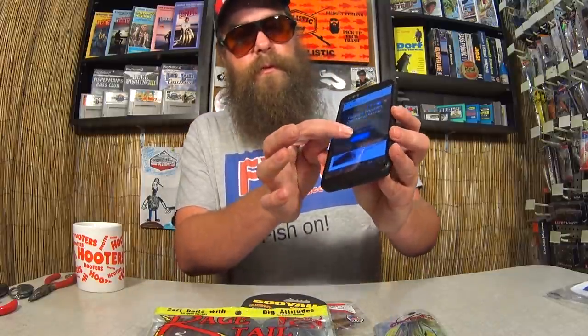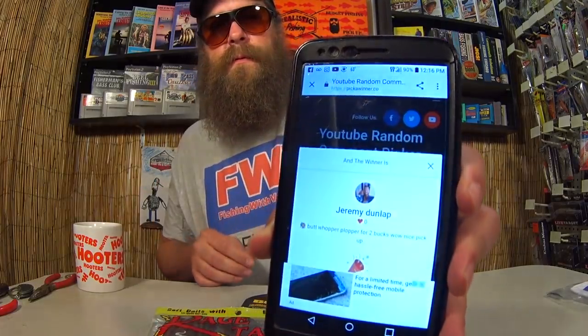Let's pick a winner. The winner is Jeremy Dunlap. Whopper Plopper for two bucks? Wow, nice pickup. Alright Jeremy Dunlap, you just won the Horny Toads, the Spinner Bait, the Rage Tails, and the Chatter Bait. Get a hold of me — send me that shipping information at realisticfishing@gmail.com. You can also get a hold of me on Facebook and Instagram. Congratulations again, Jeremy Dunlap. And don't forget, if you want to win that Mr. Crappie Reel, like the video, leave a comment, be subscribed and you're entered. Thanks again for all of the awesome mail today, thanks for participating in the giveaways, and thanks for watching Realistic Fishing. Keep it realistic.